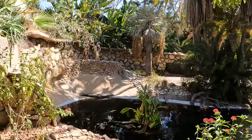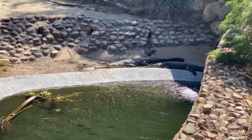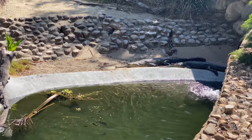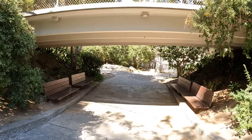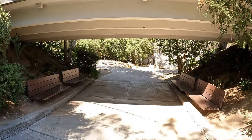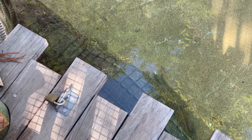These are Indian Gharial, which look fake to be honest. They wisely put benches under a walkway because it's pretty hot out. These are Tomistoma, which are similar to Gharial.